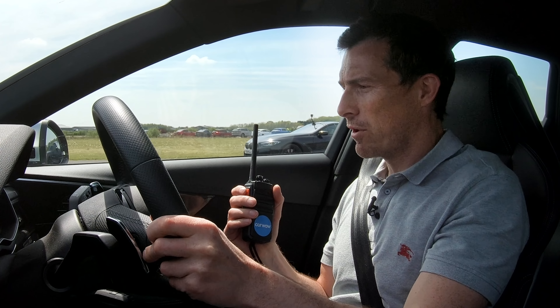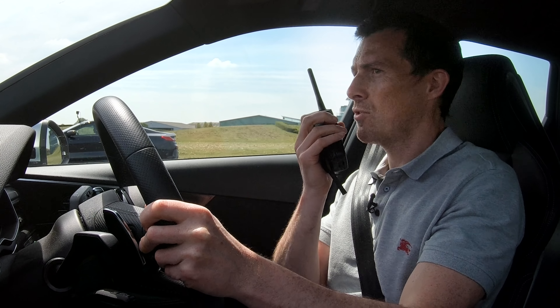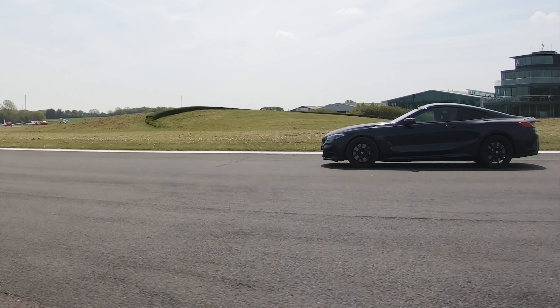Now we're going to have a rolling race from 50 miles an hour with the cars in automatic mode. We'll see how fast these cars respond. Three, two, one, go.